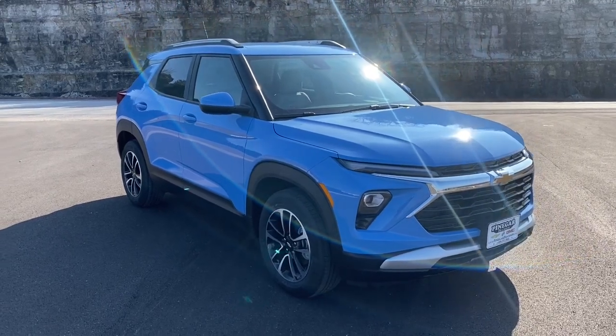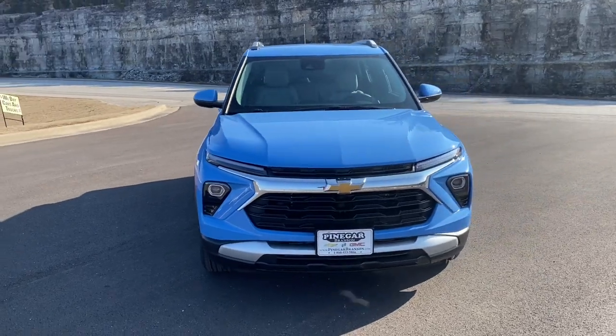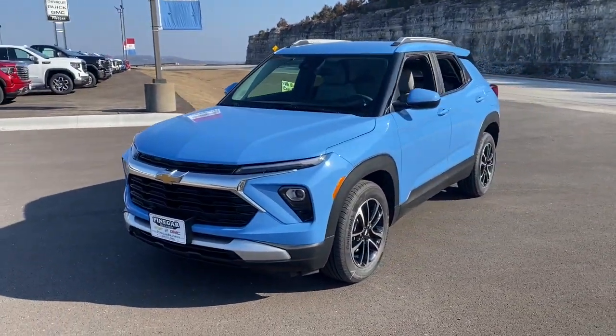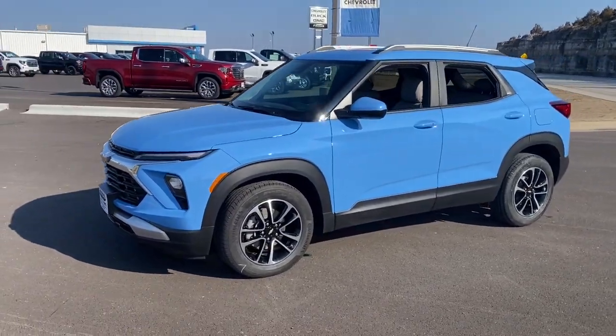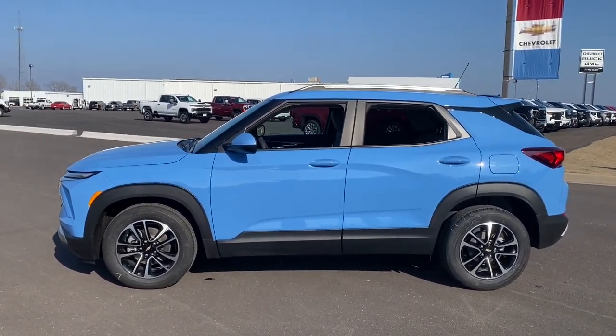Get into the 2024 Chevrolet Trailblazer. Take a closer look at this versatile Chevrolet Trailblazer, the small SUV that's big on convenience, comfort, and modern style. Its striking good looks and can-do design inspire you at every turn.